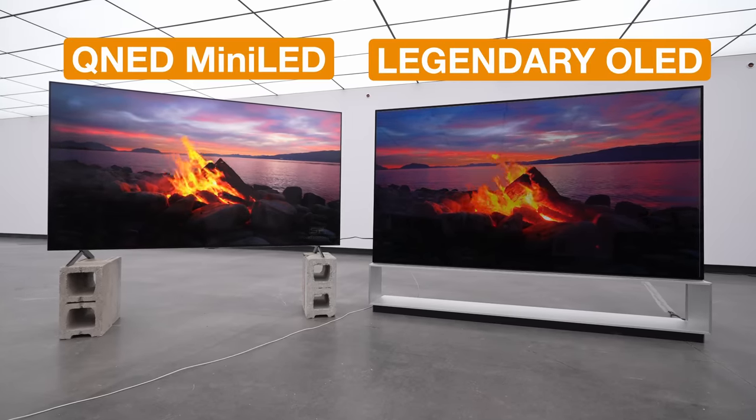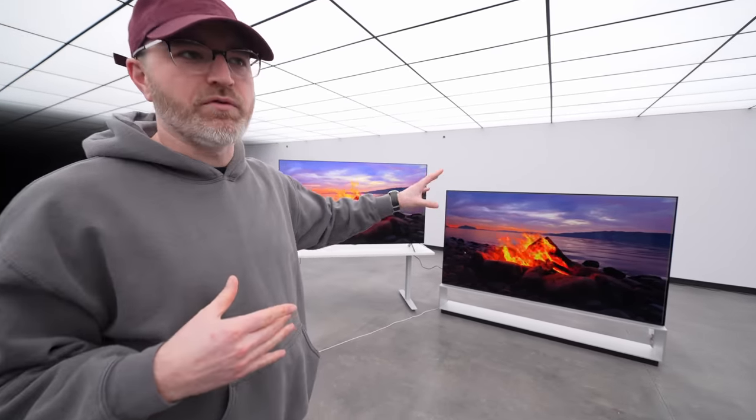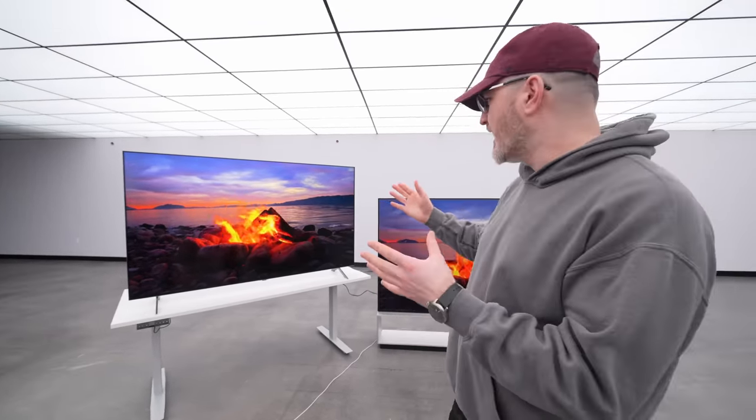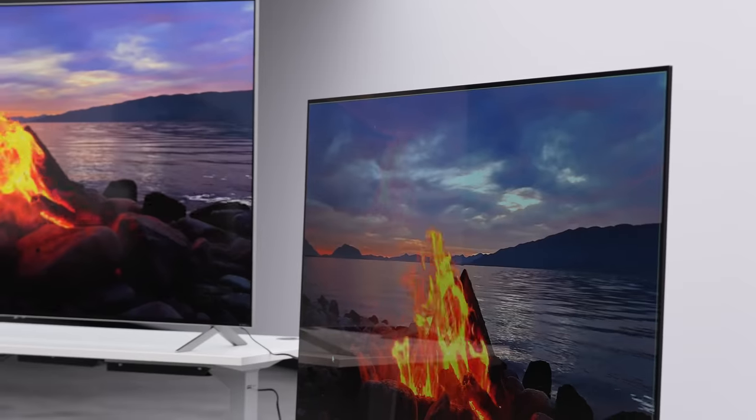Let's talk about the comparison. I have a mini LED display at 75 inches and the legendary OLED display at 88 inches — two totally different price categories, but I thought this would be a great moment to compare the two technologies. Mini LED is a huge leap from original LED tech, getting ever closer to OLED-type performance — and actually with a couple of advantages you might not expect at a lower price point.